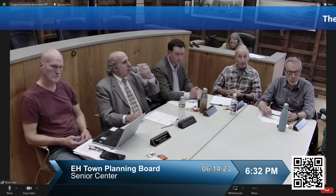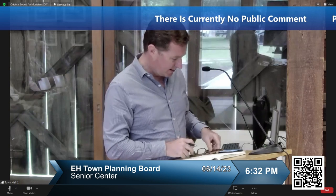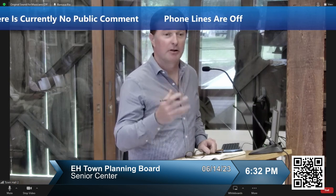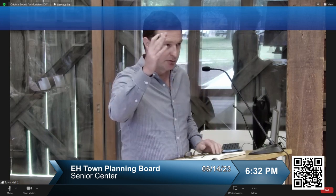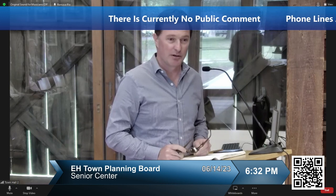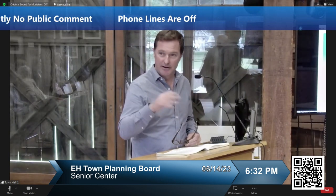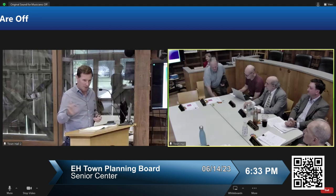Good evening, members of the Planning Board. I am here to just give you a very quick introduction and then turn it over to the architects for the Senior Center. The town has entered into a formal design process to renew — or replace is probably a better way of putting it — the hundred-year-old building near the intersection of Three Mile Harbor Road and Springs Fireplace Road, on the right-hand side as you travel north into Springs.